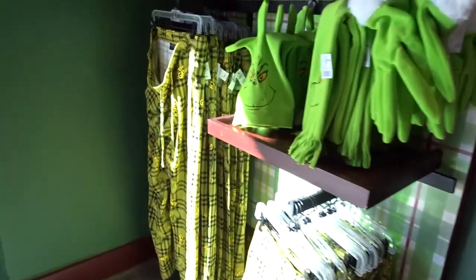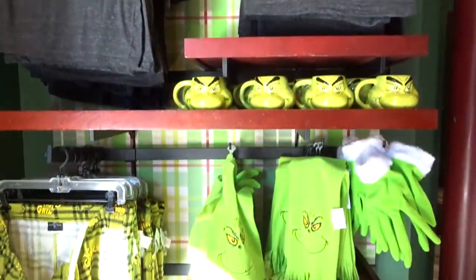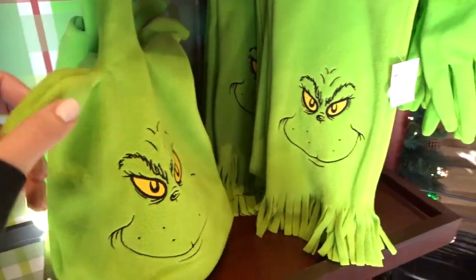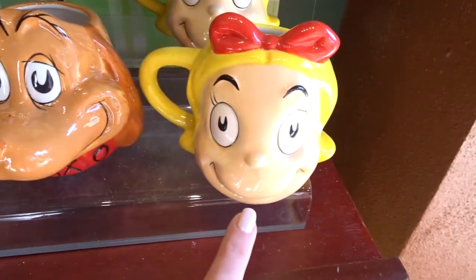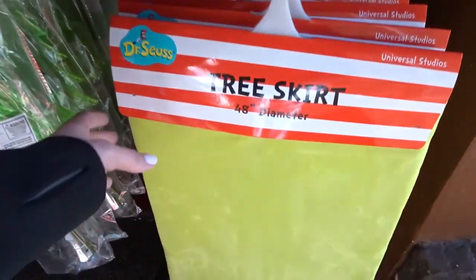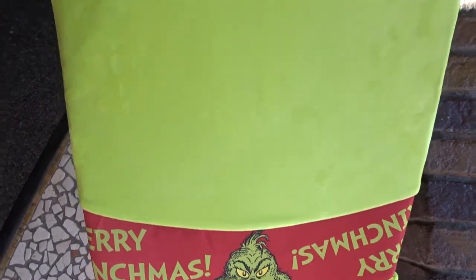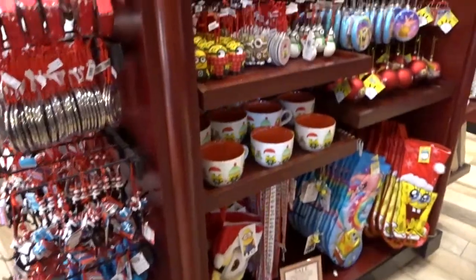Some of these clothes — I think we've seen some of this here before. This not so much; I don't remember this. The hat and the scarf and the gloves. Oh, I have that Max mug but I don't have Cindy Lou. Oh my goodness, a Christmas tree skirt! It says Merry Grinchmas. How much is that? Oh my god — 45 dollars.